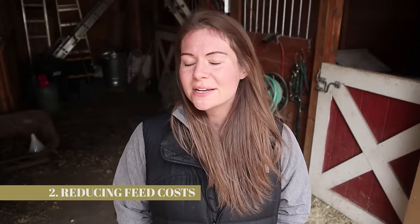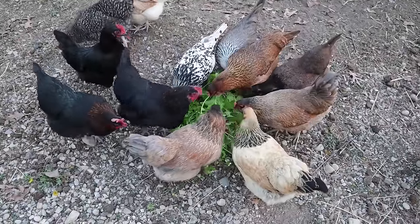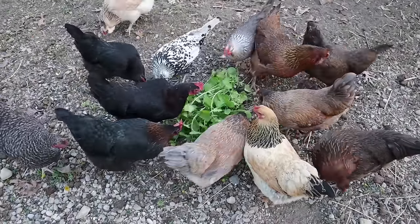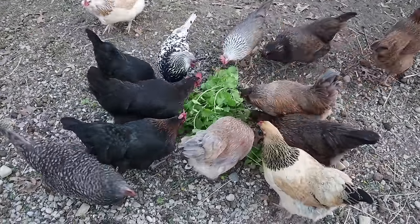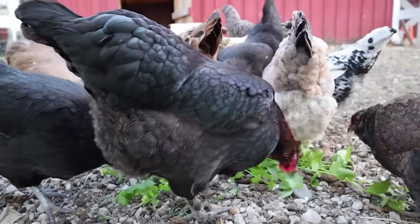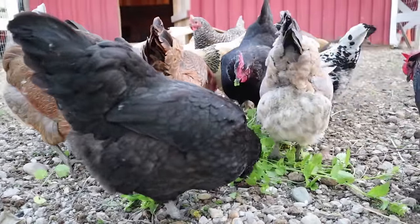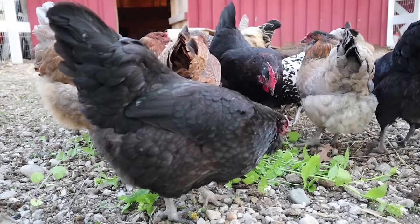The second thing to know before you get backyard chickens is that although feed is expensive, especially these days, there are ways to cut down on that feed bill. We like to feed our chickens kitchen scraps — things like peelings and fridge leftovers that aren't bad yet but aren't necessarily what we want to eat. Interestingly, I've heard that in other countries it's actually illegal to feed your chickens kitchen scraps. Where we live it's totally legal, so we feed them a lot of leftovers. Chickens can get very spoiled when it comes to treats, and I'll go over that in a second.